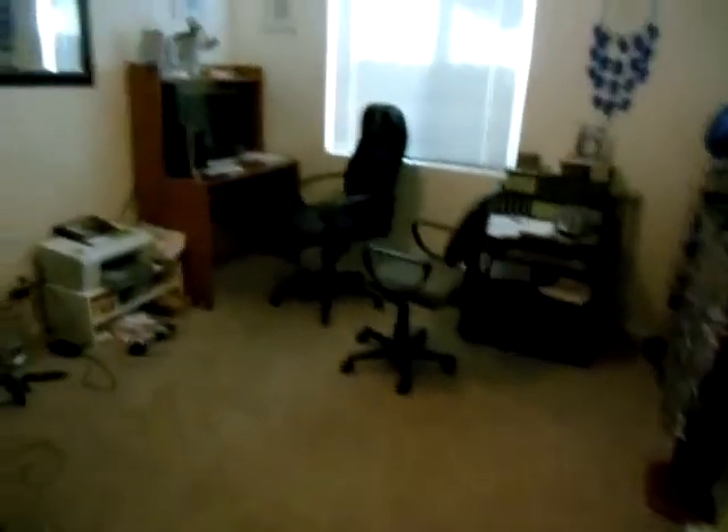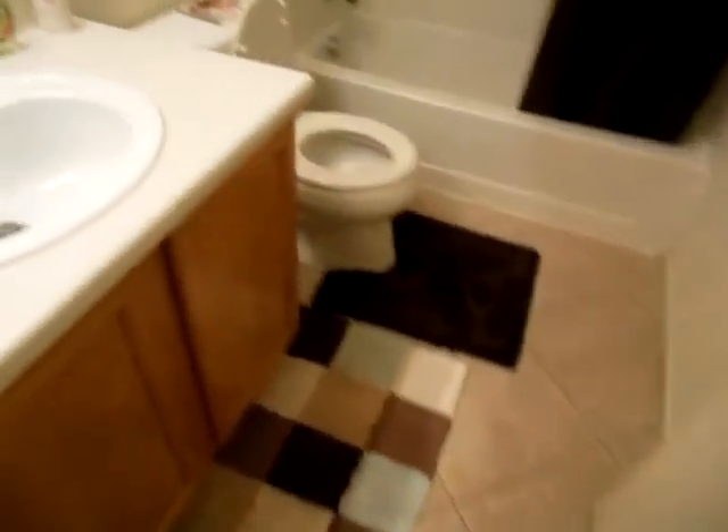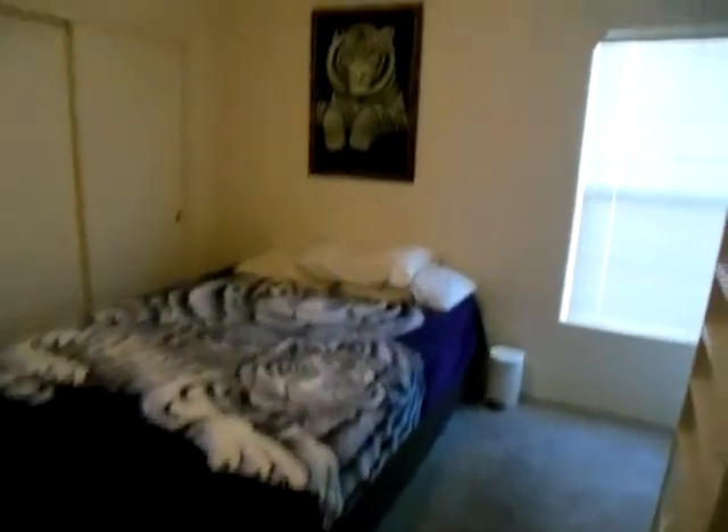Bedroom number two — also no ceiling fan, no leaks on the ceiling. Bedroom three. This one I like because it's a four bedroom. The other bath. And bedroom number four.